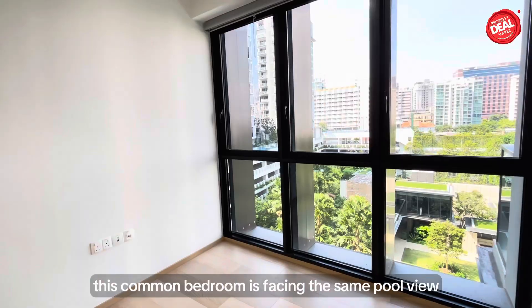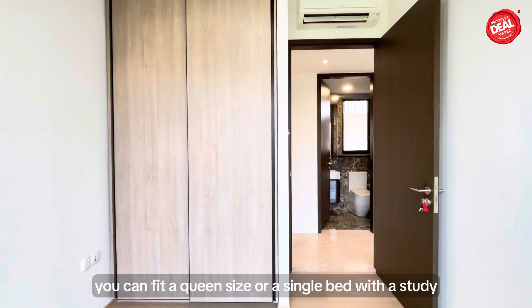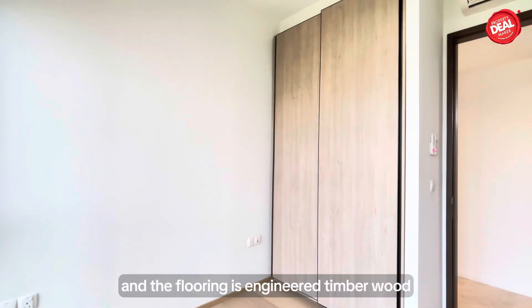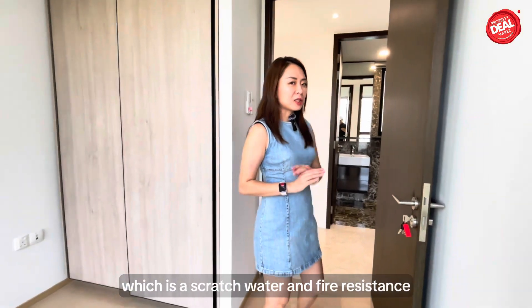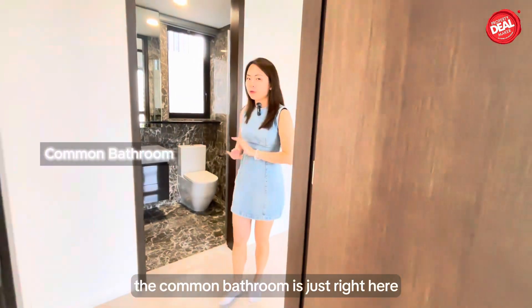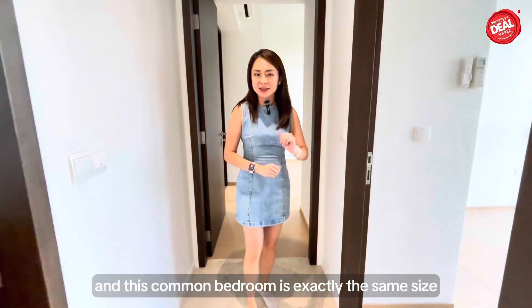This common bedroom is facing the same pool view. The size is pretty decent — you can fit a queen-size or a single bed with a study table. The wardrobe is full-height and the flooring is engineered timber wood, which is scratch, water, and fire resistant. The common bathroom is right here, fully marble with a window, and this second common bedroom is exactly the same size.